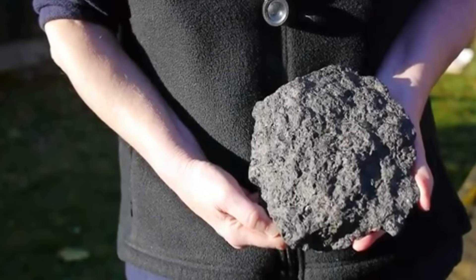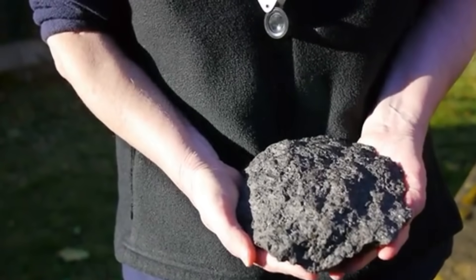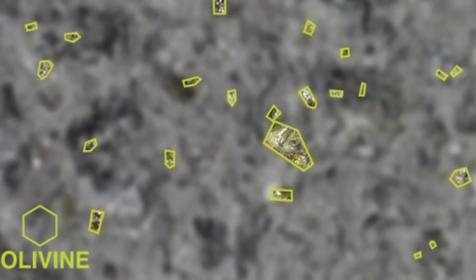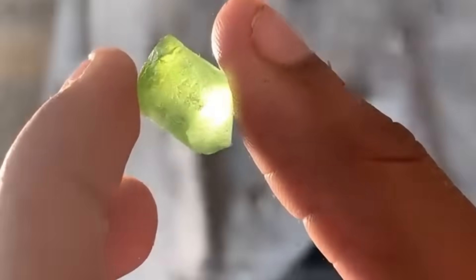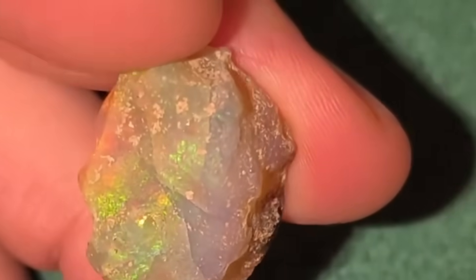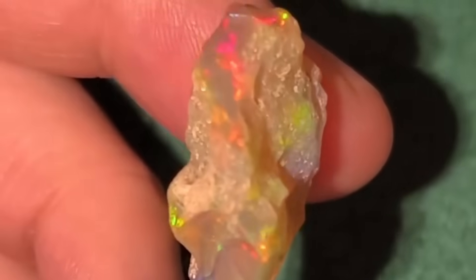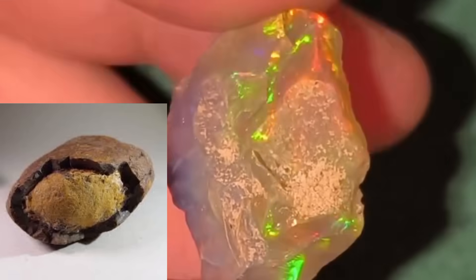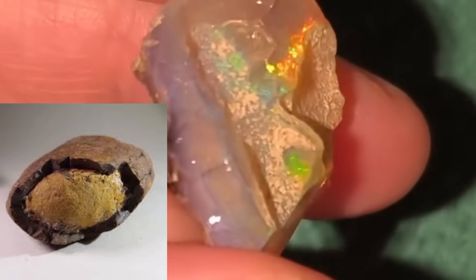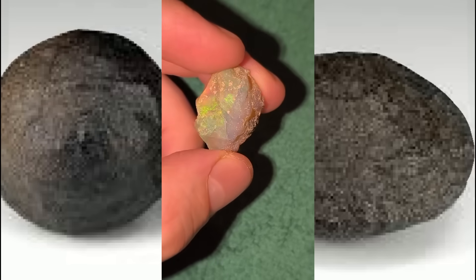Then there's basalt — a stone so common that entire mountain ranges are made of it. Dark, dense, heavy, it's easy to overlook. But in regions where basalt cooled rapidly from volcanic activity, pockets of zeolites and even peridot crystals have been discovered, tucked into vesicles — those tiny bubble-like cavities. Imagine cracking open a rock that looks completely mundane, only to find a green glimmer inside. It's like opening an old book and finding gold leaf between the pages. And what about ironstone concretions? These round, sometimes alien-looking formations often contain pockets of opal, especially in Australian and American desert zones. Those who've dared to slice or smash them open have been rewarded with glowing play-of-color flashes, as if the stone was hiding a galaxy inside.